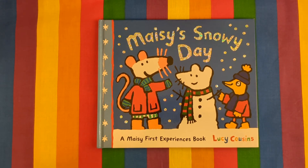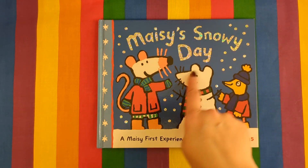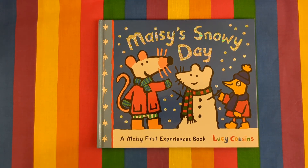Welcome back book buddies. Today we are going to read a Maisie book. This book is called Maisie's Snow Day. Let's go.